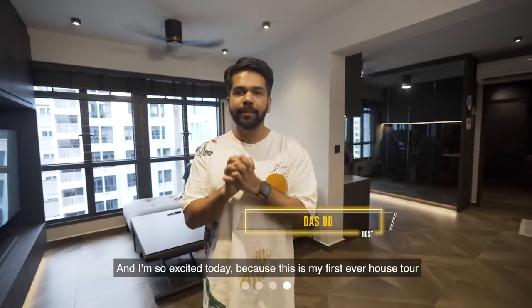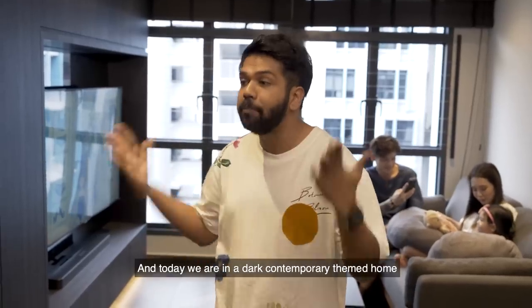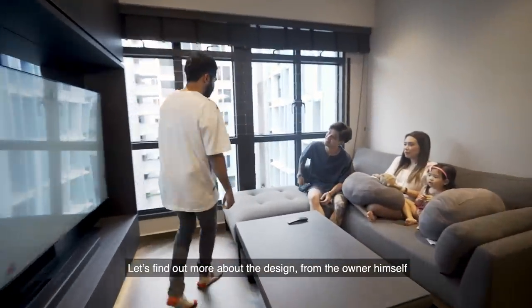Just Swipe! Hi, I'm Das, and I'm so excited today because it's my first ever household. Today we are in a dark, contemporary-themed home. Let's find out more about the design from the owner himself.